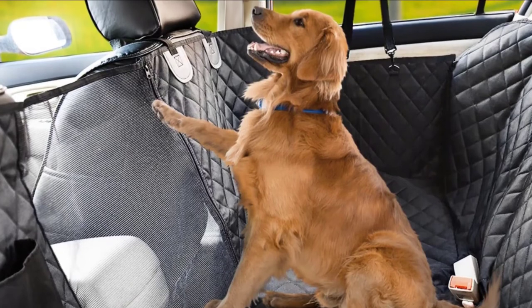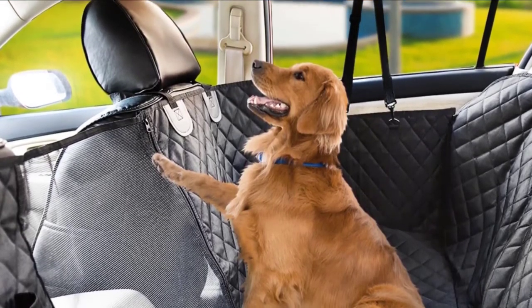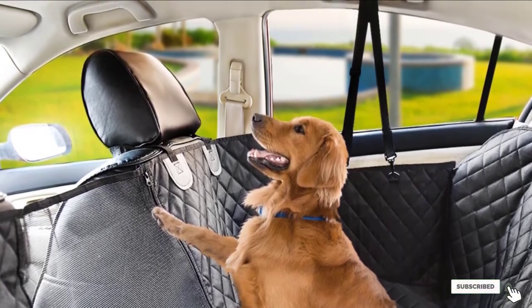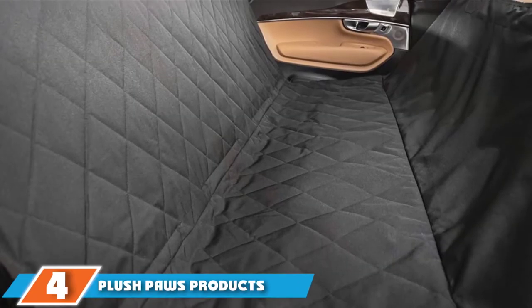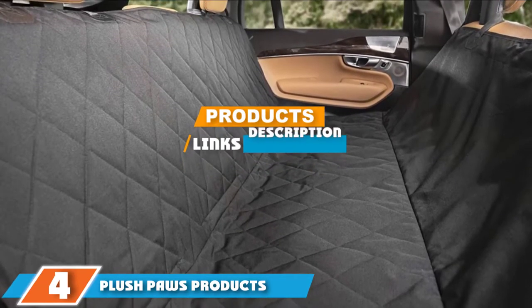The cover is machine washable, so cleanup is always a breeze. For lighter dirt, simply wipe it down with a damp cloth. ViEPets are so confident their seat protector hits the mark that they offer a 100% money-back guarantee on every item sold. Next at number four, we have the Plush Paws Products Hammock Car Seat Cover with Pet Harness.